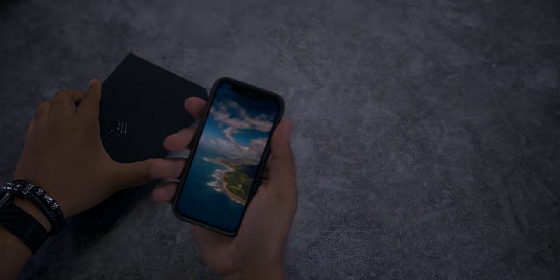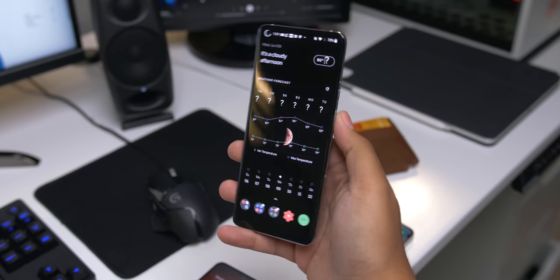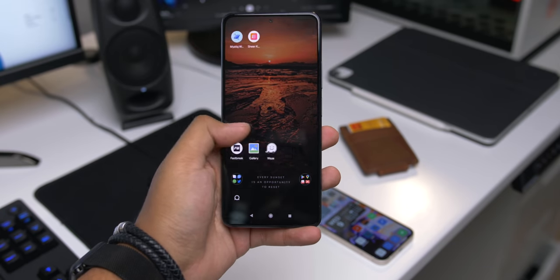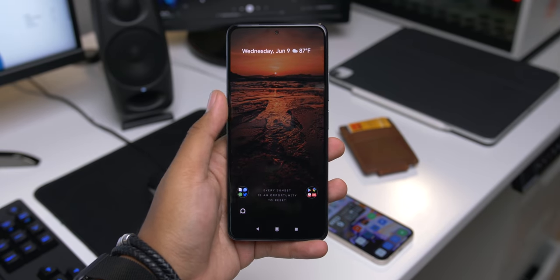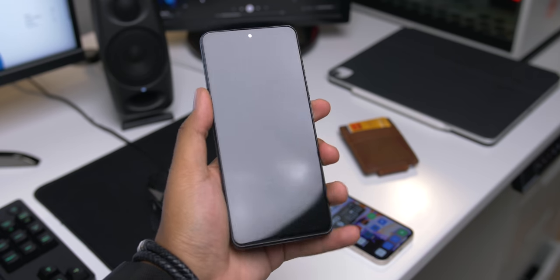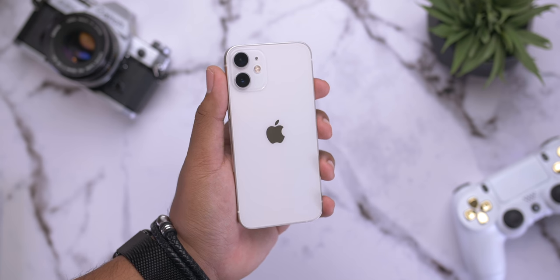Now don't get it twisted — I still love larger phones. I'll pick up the S21 Ultra, the OnePlus 9 Pro, even the Xiaomi Mi 11i — all big high-end devices with gorgeous 120 Hz displays — and I'll just be like, wow, this is an experience. For the longest time I was all about larger phones, and honestly I still kind of am, but this right here is where my roots are at.